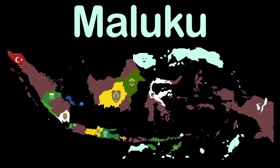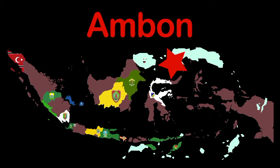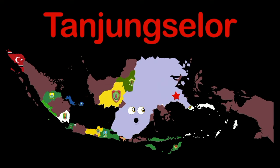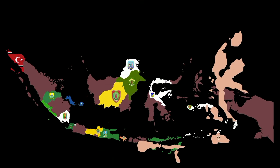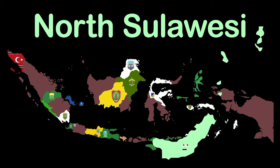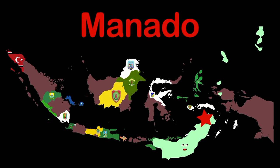I'm Maluku, made up of central and southern Maluku islands — capital Ambon. I'm North Kalimantan — capital Tanjung Selor. North Maluku — capital Sofifi on my west shore. North Sulawesi — capital Manado.